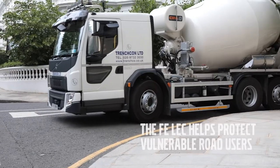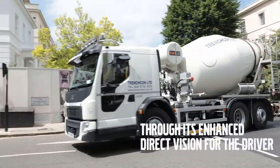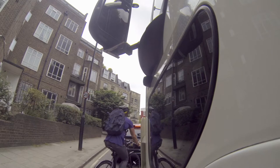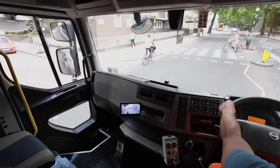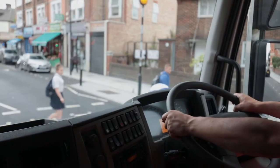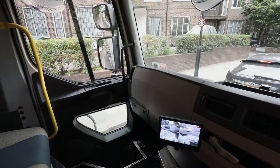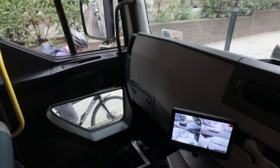The direct vision means that the driver is less stressed because he's more confident that he can see what's happening around the vehicle. For me it's one of a number of factors to increase the safety level in London. It greatly reduces the blind spots. The driver isn't constantly peering over the dashboard looking down on the front of the vehicle, and also if a cyclist comes up beside the vehicle you can see him instantly in the direct vision.